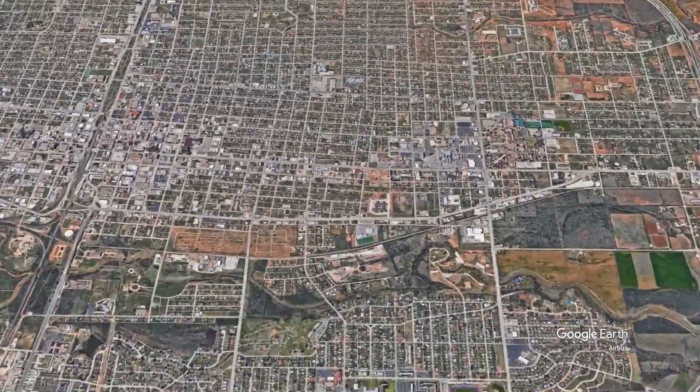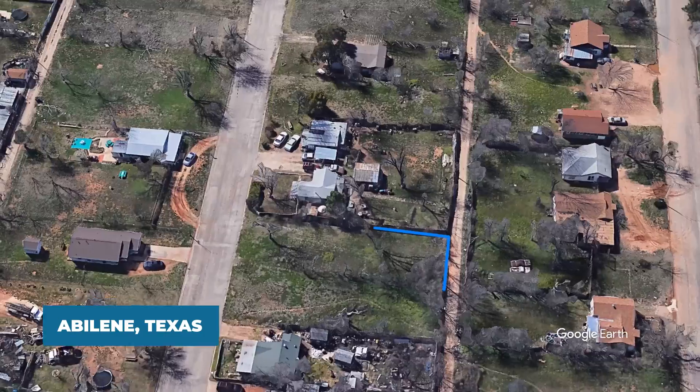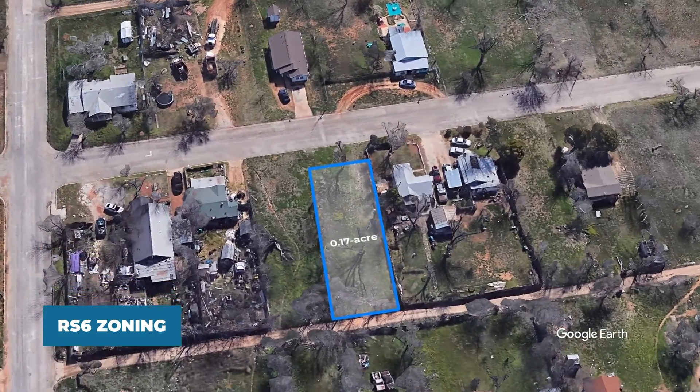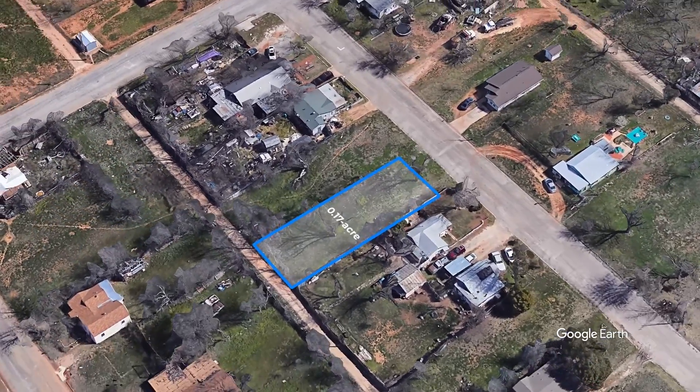Discover a rare opportunity with this charming 0.17-acre vacant lot in the heart of Abilene, Texas. Situated on Plum Street, this property boasts RS6 zoning, perfect for various single-family dwellings, modular homes, and tiny homes.